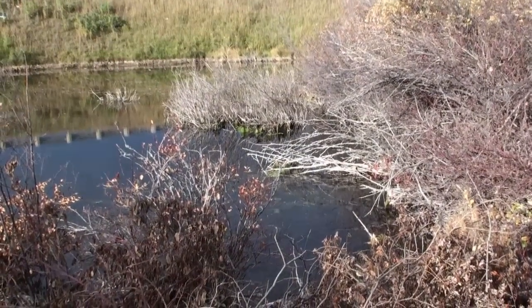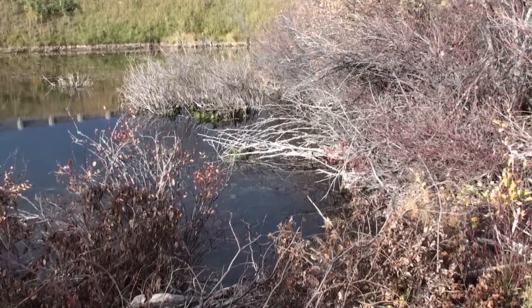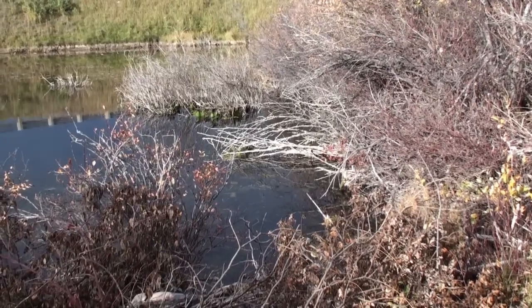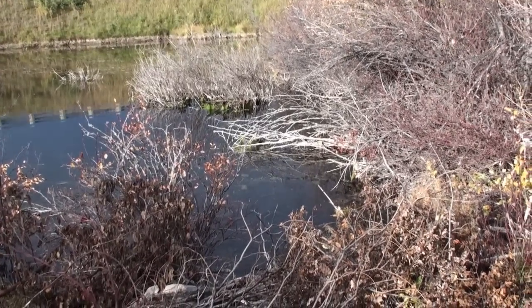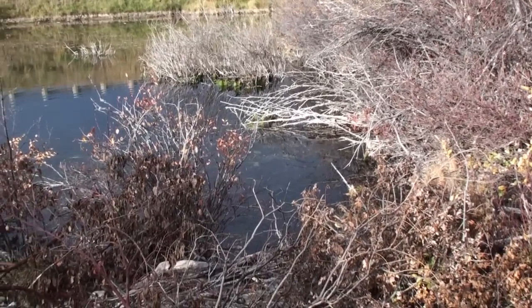We've got trout — just over to the north side of the inflow area, so they are active. There's one right there.